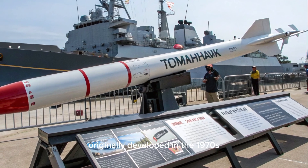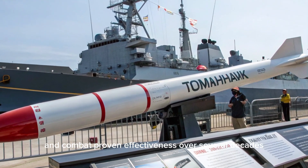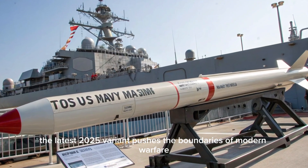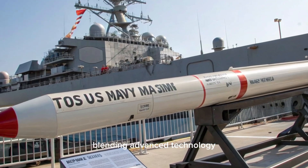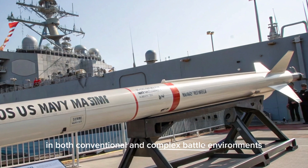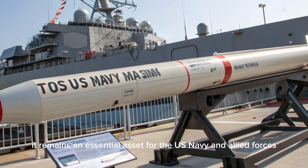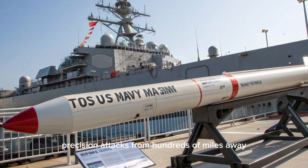Originally developed in the 1970s, the Tomahawk has seen continuous upgrades and combat-proven effectiveness over several decades. The latest 2025 variant pushes the boundaries of modern warfare, blending advanced technology, improved accuracy, and flexible deployment in a weapon designed to dominate in both conventional and complex battle environments. It remains an essential asset for the U.S. Navy and Allied forces, capable of launching devastating precision attacks from hundreds of miles away.